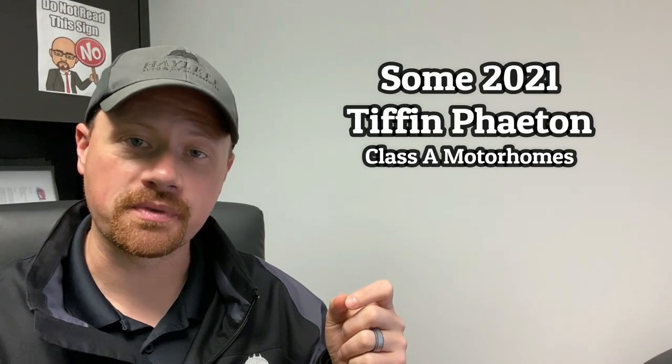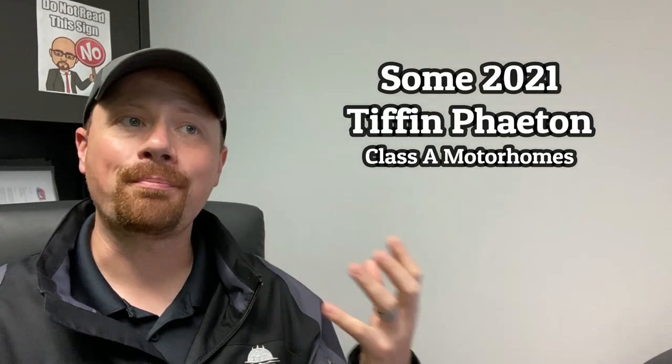We're beginning with certain 2021 Phaeton motorhomes from the Tiffin Company. Their passenger side roof-mounted awnings may have been installed improperly — something about a body panel may not be secured appropriately. Tiffin is taking care of this at no additional charge. I'll leave information regarding their open recall number and customer service number. If you happen to be a 2021 Phaeton owner and haven't heard anything about this yet, you may call with your VIN number to verify whether your unit is one of those affected.